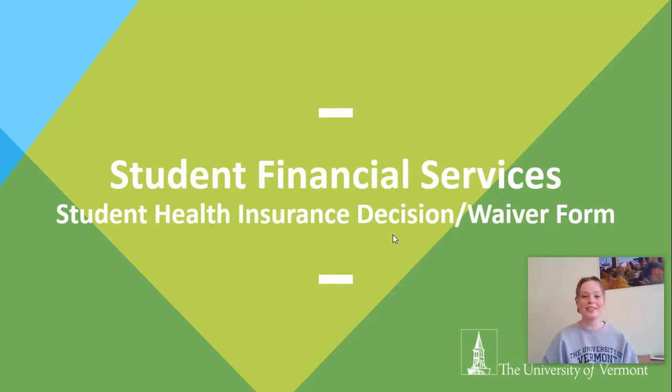Hi, I'm Lauren. I'm a student at the University of Vermont and I work for Student Financial Services. Today I'm going to be talking to you a little bit about the Student Health Insurance Decision and Waiver Form.